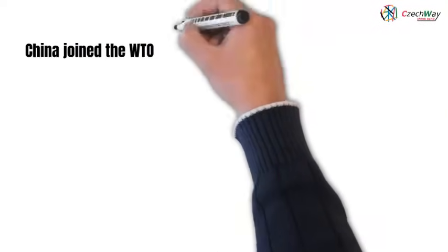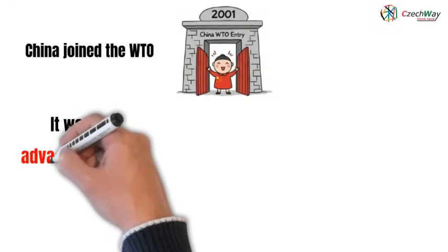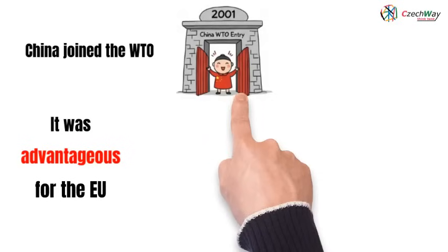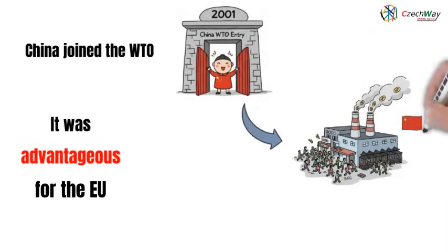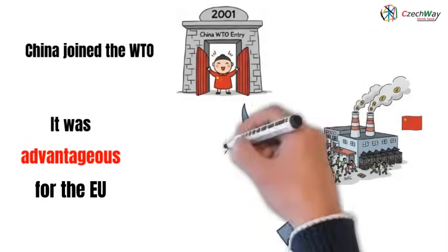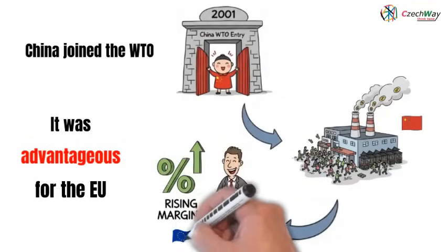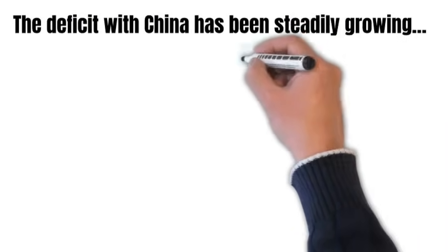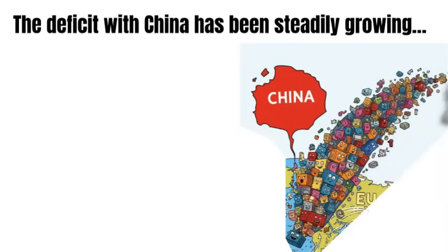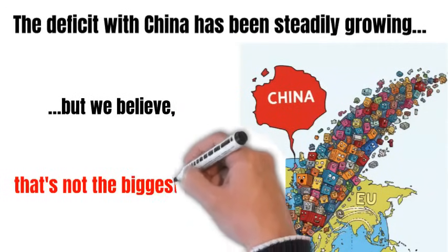In 2001, China joined the World Trade Organization (WTO). This phase of globalization was exceptionally advantageous for the European Union and other Western countries. Western companies quickly invested in building their own manufacturing plants in China to take advantage of the extensive and cheaper workforce, which significantly reduced their production costs, and consequently their margins grew rapidly. Although it's a negative trend for the EU, and the trade balance has already reached 400 billion euros per year, we believe that the deficit itself is not the second biggest cause of the decline in real economic growth in the EU.